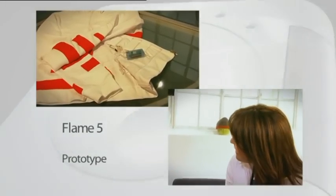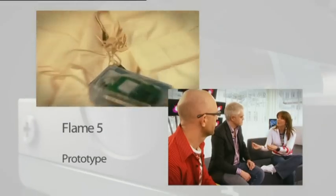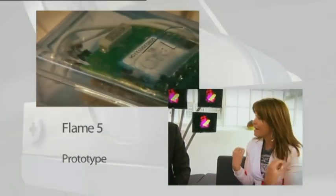Shall I kick off? You know sometimes when you get a text from somebody that you really, really like and it makes you feel warm inside? Well, with this jacket, the Flame 5, you can feel warm on the outside. So, using Bluetooth technology, you can communicate with me with heat. You can make me feel warm.